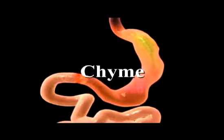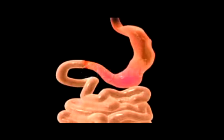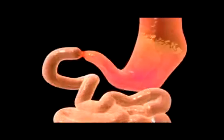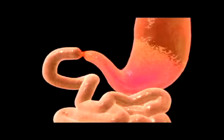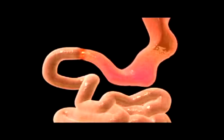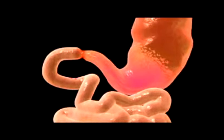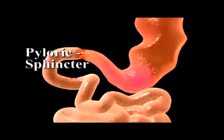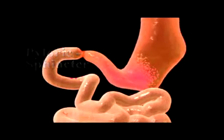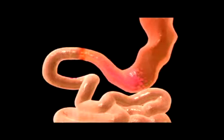The result of the mechanical and chemical processes in the stomach is a thick acidic liquid called chyme, consisting of partially digested food and digestive secretions. Peristaltic waves occurring at about 20 second intervals propel the chyme toward the small intestine. A circular ring of muscle called the pyloric sphincter at the base of the stomach allows only about a teaspoon of chyme to be released into the small intestine with each wave.